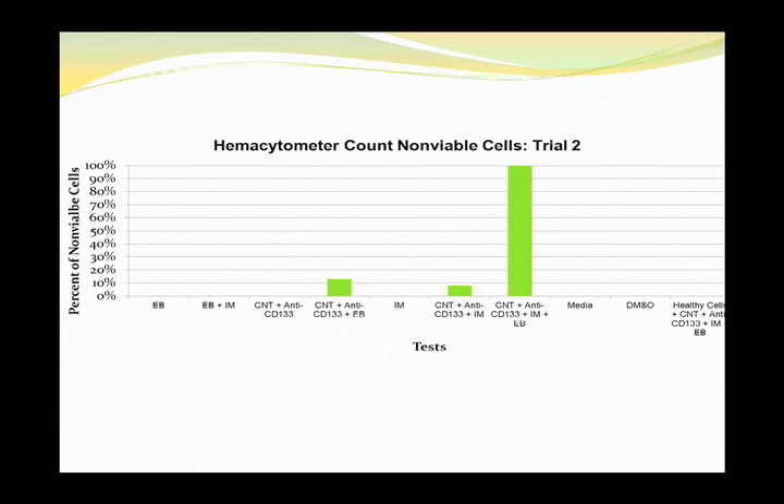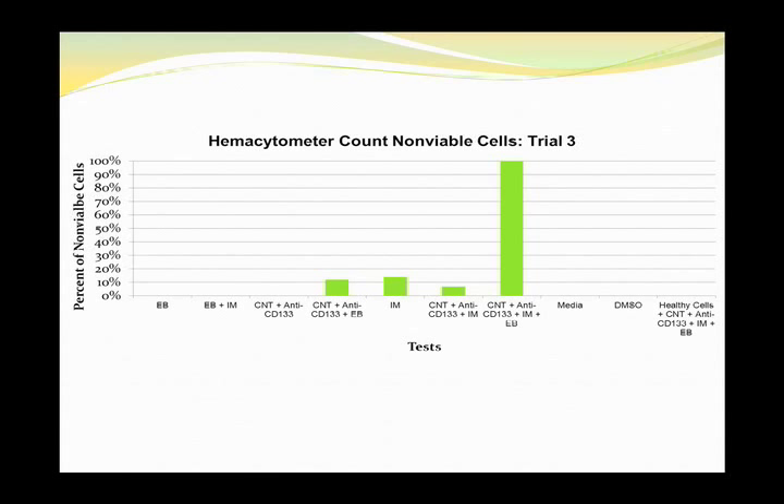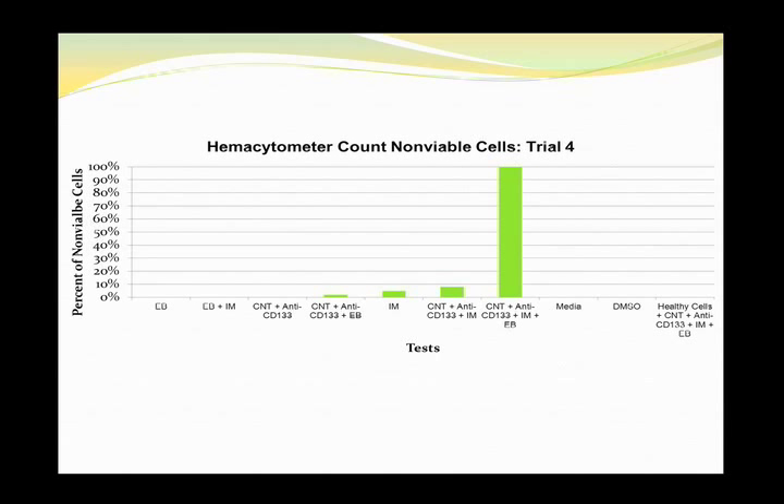My results show that in all four tests that I ran, the entire carbon nanotube configuration worked the best, killing 100% of the cells. In all the other controls for all the tests, less than 20% of the cells died.